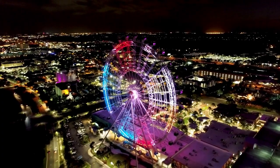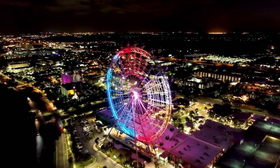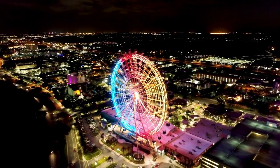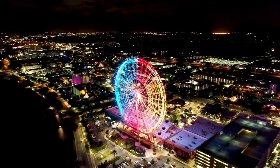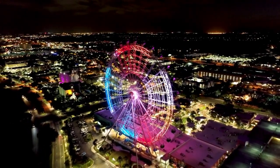These free attractions provide visitors with a diverse array of experiences, from exploring the natural beauty of central Florida to immersing themselves in its rich cultural and artistic heritage. Whether you're a nature enthusiast, history buff, or art aficionado, there's something for everyone to enjoy in Orlando without breaking the bank.